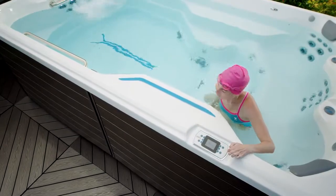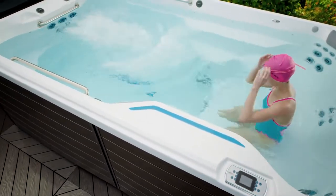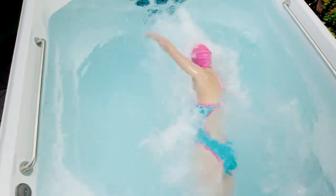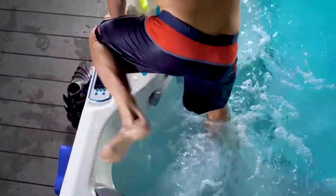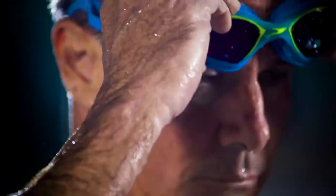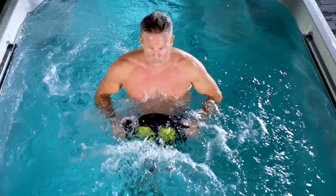One of the questions we get a lot is why is your swim so different. It comes down to the design — no air introduction, comfortable for any level of swimmer. We encourage people to come in and try it; we know that's where the rubber meets the road. They come in and go, 'This is like nothing else I've ever experienced,' but you have to experience it — we can't just tell you that.